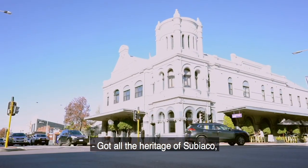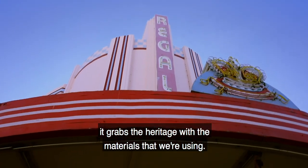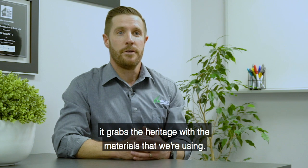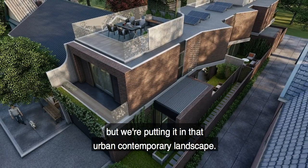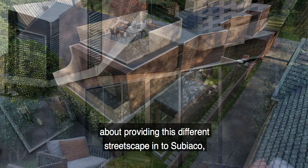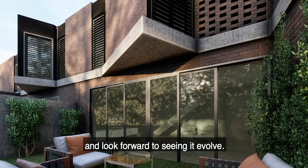It's got all the heritage of Subiaco. The design of this project really grabs that heritage through the materials we're using — all West Australian materials — but we're putting it in that urban contemporary landscape. We're really excited about providing this different streetscape into Subiaco and look forward to seeing it evolve.